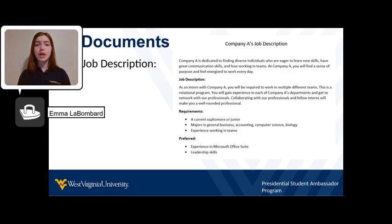Next, take a screenshot of the job application and save it. It is important to know what role you are applying to, as well as understand the responsibilities of the role.